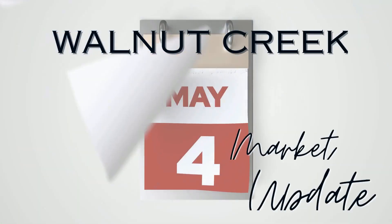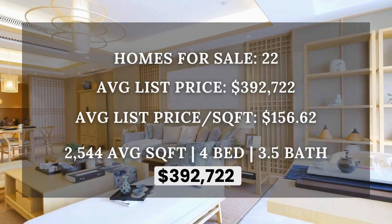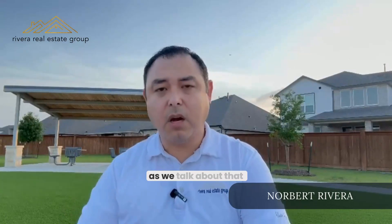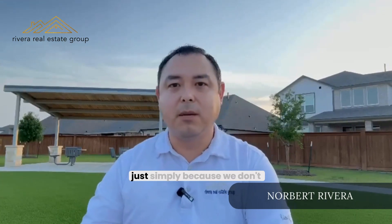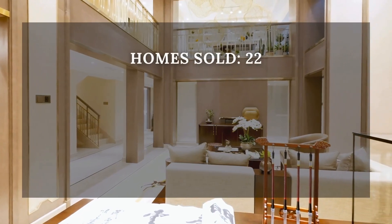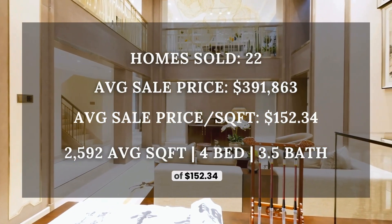Talking about what happened this last month in May: 22 homes sold at an average price of $392,722, which represents a price per square foot of $156.06. Now, understanding those prices, we know there are a lot of incentives — most of those homes are going to be brand new homes that Lennar is selling in that final section of Walnut Creek. There are 39 homes pending, so a lot of new neighbors are coming in. We do have 22 sold homes for an average price of $391,863, representing a price per square foot of $152.34.